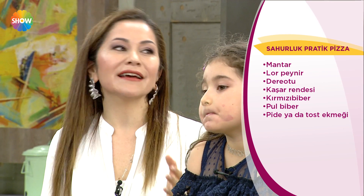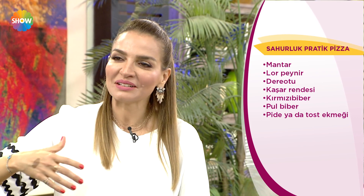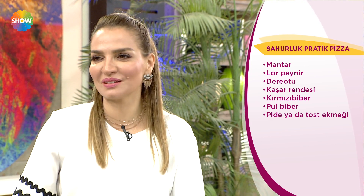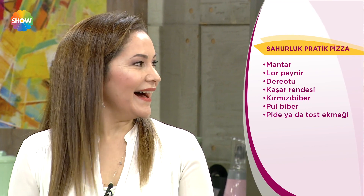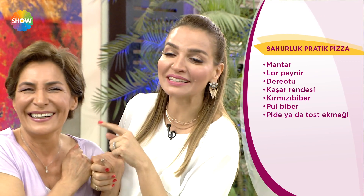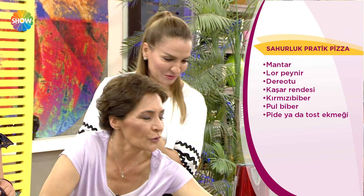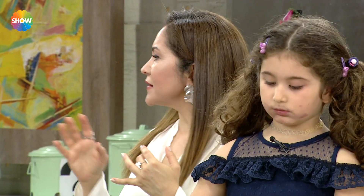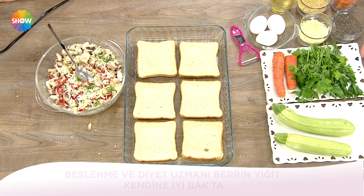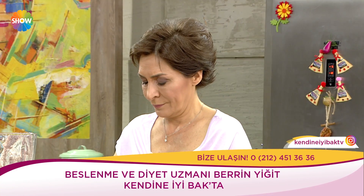Benim kahvaltıyı çok seviyorum diyorsalar iftarda değil sahurda kahvaltı yapsınlar. Haftanın bir iki günü de iftar için kendilerine izin verebiliyorlar. Ama asla ve asla böyle oturup sucuklu yumurtalar, kağıtta pastırmalar, kaşarlar eritiliyor, ondan sonra üstüne kebaplar, etler yeniyor. Evde kalmaya çalışalım. Normal evimizde ne yiyorsak çorbamızı, bir ana yemeğimizi, salatamızı yoğurdumuzla birlikte normal yemek gibi yiyelim. Makul beslenelim.